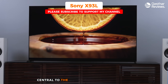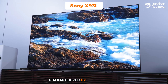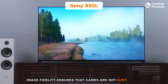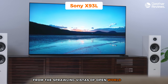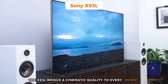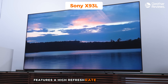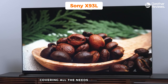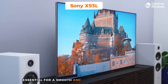Number three, the Sony X93L — my choice for the best TV for PS5 overall. The Sony X93L is crafted to enhance every aspect of gaming performance and display quality, aiming to fully utilize the capabilities of the console. Central to its appeal is its advanced display technology, offering excellent picture quality characterized by vibrant colors, deep blacks, and strong contrast — bringing cinematic quality to every moment from open-world vistas to multiplayer battles.